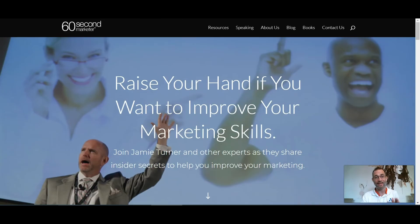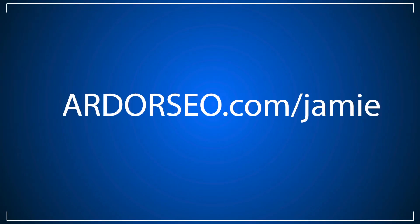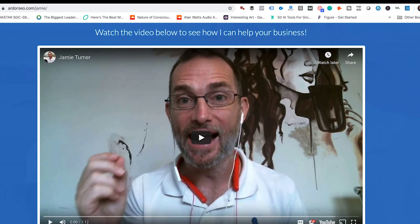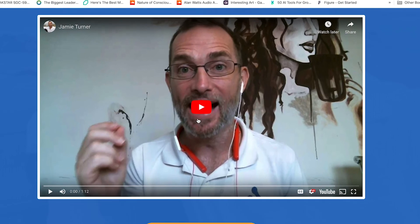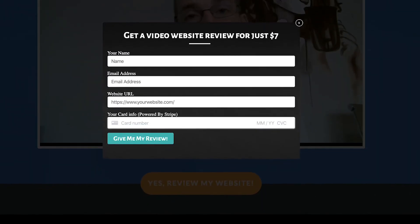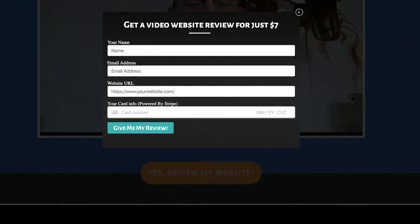I'm going to leave it there for today because it's a bit to digest. But if you'd like a Google review like this on your own website, I've set up a special page. All you have to do is go to ArdorSEO.com/Jamie, and I'll personally make a review for you. I'll look at what your keywords are, help you fix your title tags and descriptions, and show you exactly what you need to get in front of your potential customers and help you grow your business. I hope that was useful and interesting. Have a great day!